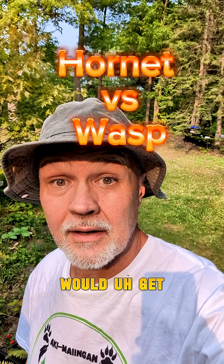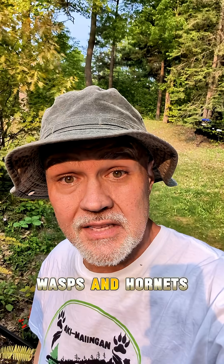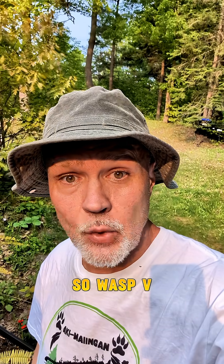Hey, how's it going? I thought I would get a little deeper in my hornet studies. I have this giant hornet, so I thought today I would give you a little video comparing wasps and hornets. So wasp v. hornet. Let's go.